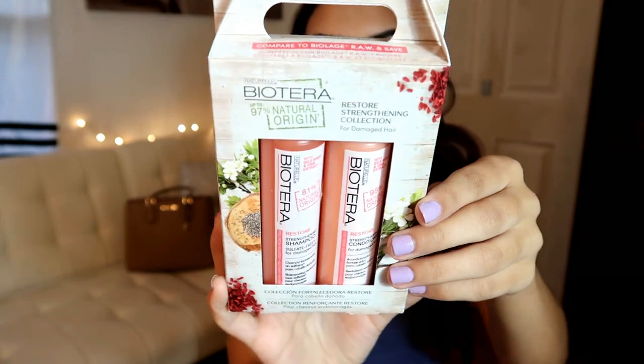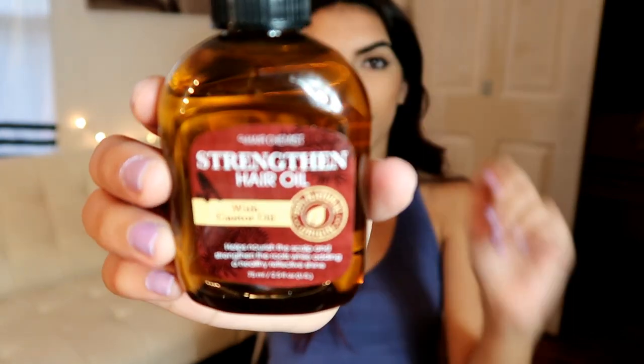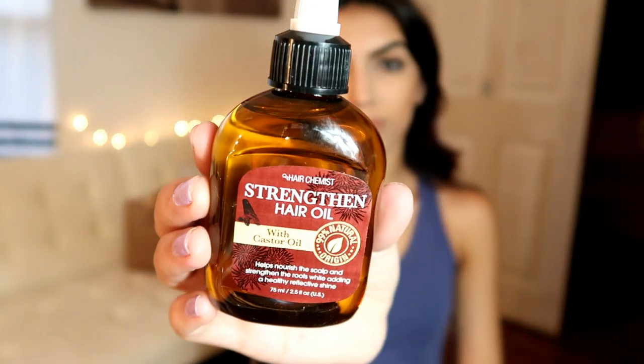I also got the Spyro Terra mini size shampoo and conditioner. If you're watching this around November or December, this is a really cute stocking stuffer or little gift — kind of like the little goodies I used to put together for friends in middle school and high school. The next thing is a straight hair oil with castor oil that helps nourish the scalp and strengthen roots while adding a healthy reflective shine. I tried it once and fell in love.